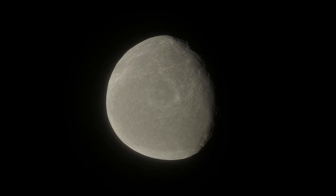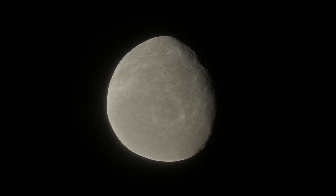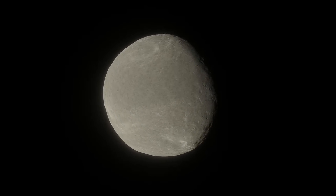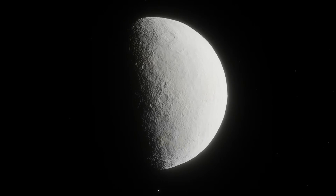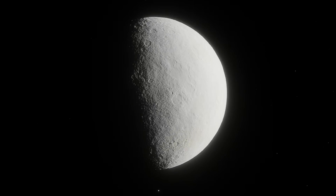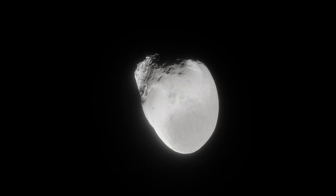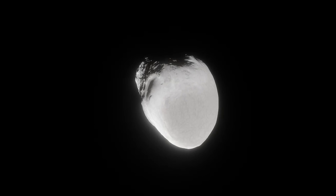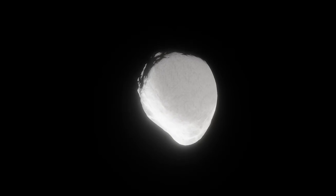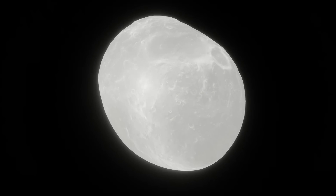Another extremely important rule is that the name you propose can't already be in use. This means that if a planet, moon, comet, asteroid, dwarf planet, star, or any other space object is already using that name, you can't use it. Names like Zeus are off limits because there's already an asteroid named that. The IAU has a full list of all named objects — I'll link it in the description — so you can check if any of your names are already in use. This has personally destroyed many of my name ideas.